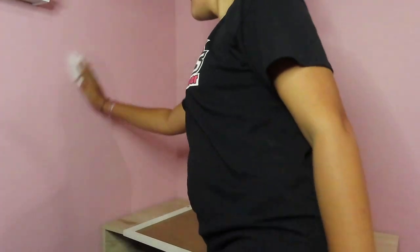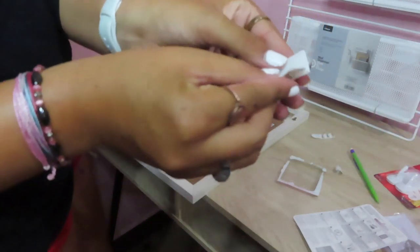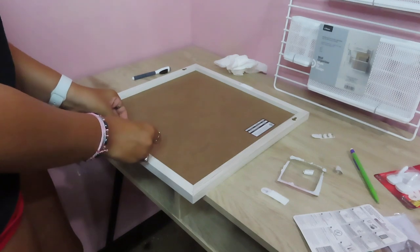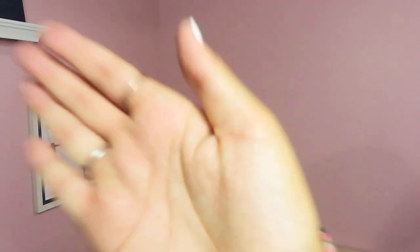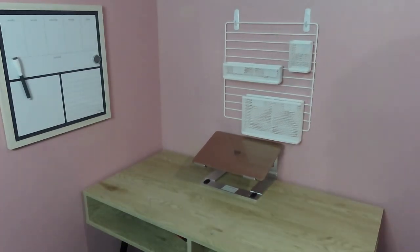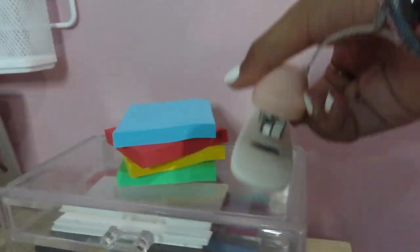Okay guys, so here we are in the transformation portion of the video. I wiped my wall, measured out where I wanted that little whiteboard thing to hang, and used command strips — y'all, these really do wonders, they're so easy to use. I measured with pencil on the wall because you can always erase it. Every time I hung something up it looked a little crooked — I think my camera was crooked on the tripod, so I apologize for that. I hung up the rack thing with command hooks instead; I kind of like how it looks. Now I'm just filling up my desk with all the essentials.